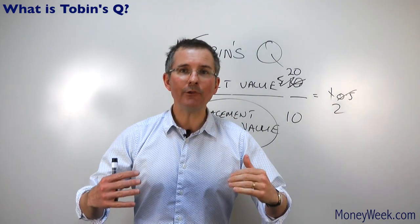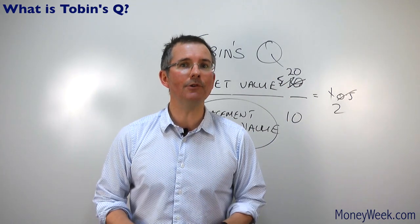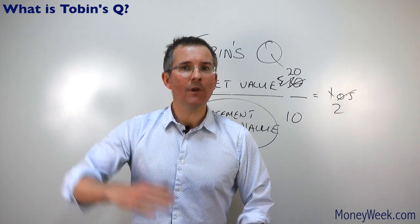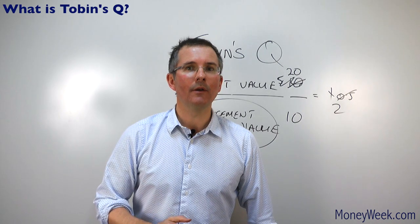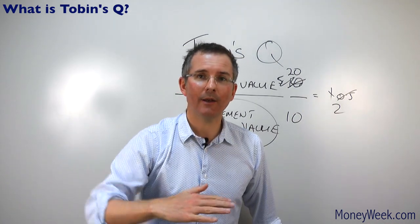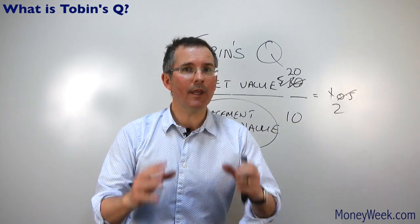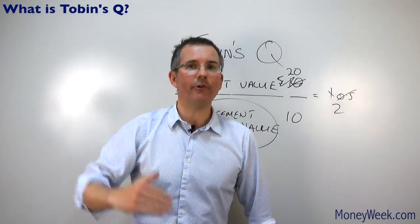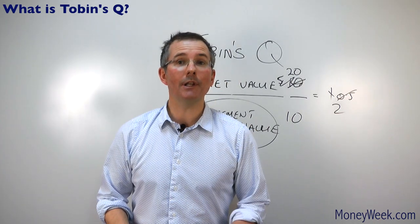So in summary, Tobin's Q is best used for the stock market as a whole. It's a long-term gauge of value. In a nutshell, when Tobin's Q drops well below one, you may well be close to or at the bottom of the market, looking for a turning point. When Tobin's Q surges over one — like the biggest example being just before the dot-com crash — you are looking at a situation where share prices have got ahead of themselves, and a correction the other way is potentially due.